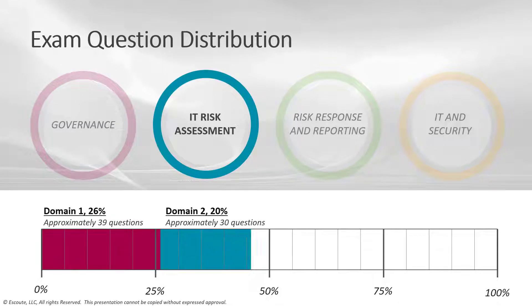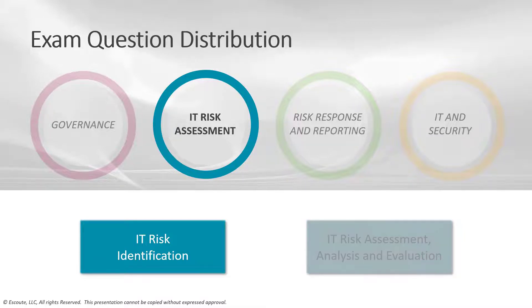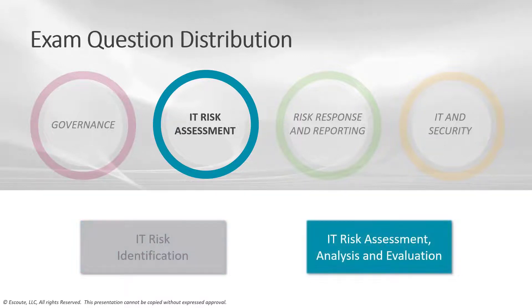Under the IT risk assessment domain, about 20% of your exam comes from here — around 30 questions. Under this domain, we'll see risk identification, assessment, analysis, and evaluation. Under risk identification, we'll cover risk events, threat modeling and threat landscape, vulnerability and control efficiency analysis, and risk scenario development — one of my favorites. Under assessment, analysis, and evaluation, we'll talk about concepts, standards, and frameworks, the risk register, analysis methodologies, business impact analysis, and inherent and residual risk.